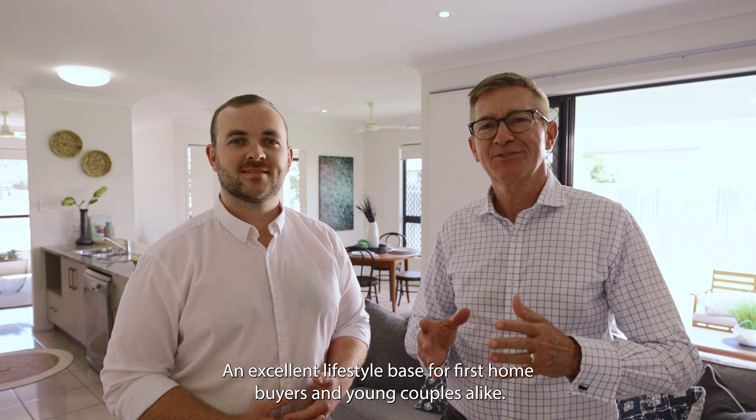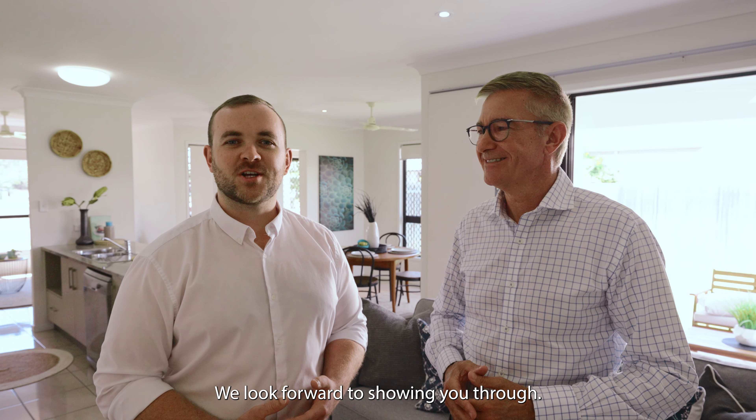An excellent lifestyle base for first home buyers and young couples alike. We look forward to showing you the home.